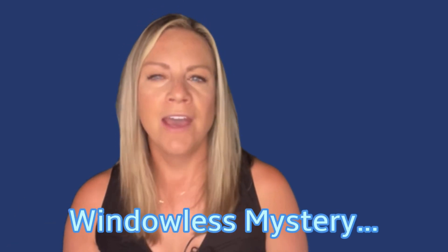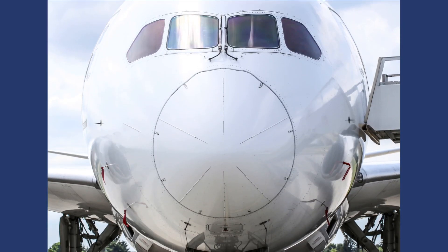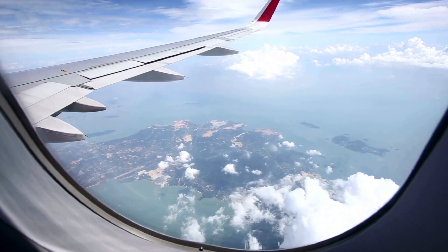The windowless mystery: have you ever noticed that some airplane bathrooms are windowless? There's a good reason behind it, and it has to do with fuel efficiency. On certain modern aircraft like the Boeing 787 Dreamliner, engineers have made conscious design decisions to improve fuel efficiency and reduce the overall weight of the aircraft. While windows are essential for providing passengers with a view and maintaining an open cabin atmosphere, each window adds weight to the aircraft. By reducing the number of windows in areas like bathrooms where views are unnecessary, airlines can save weight and reduce the fuel needed for each flight, contributing to cost savings and reduced carbon emissions.